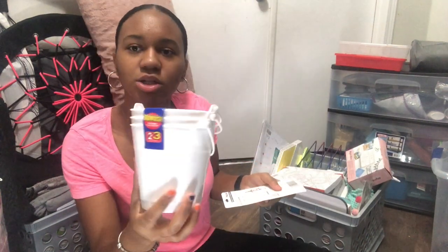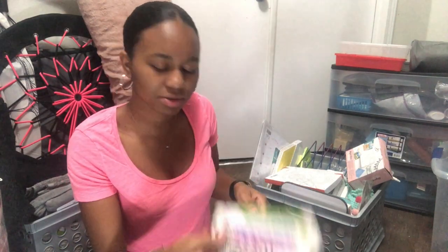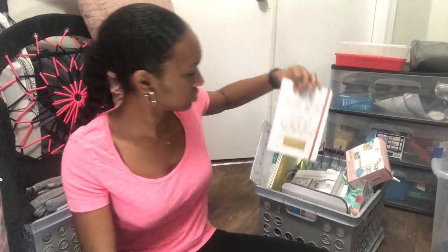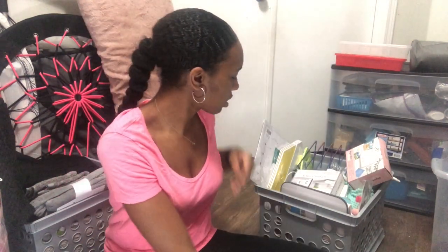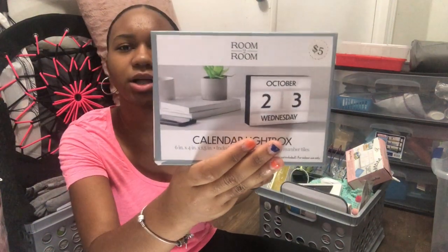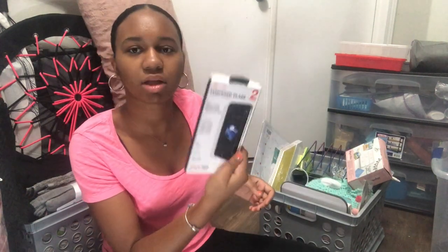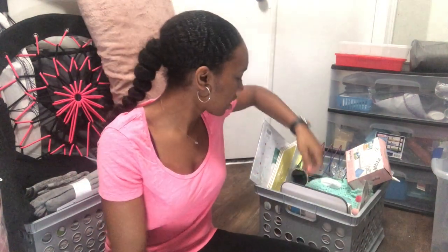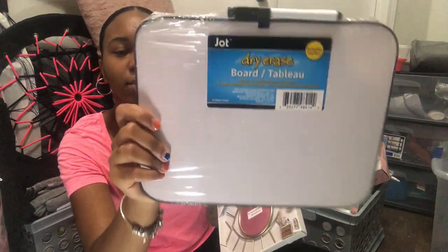I have different storage containers with some random command hooks inside, pencils, a little diary, and a calendar light box I got from Five Below. I also have a dry erase board just in case I need it for any of my classes.